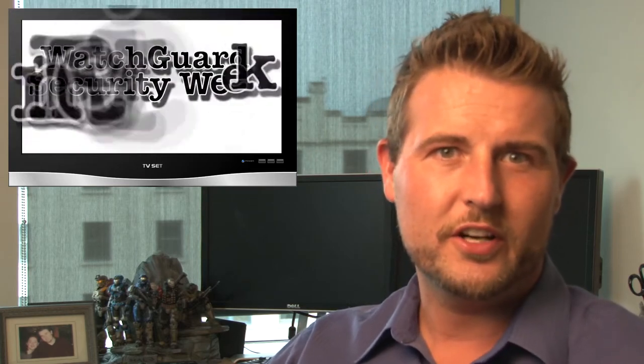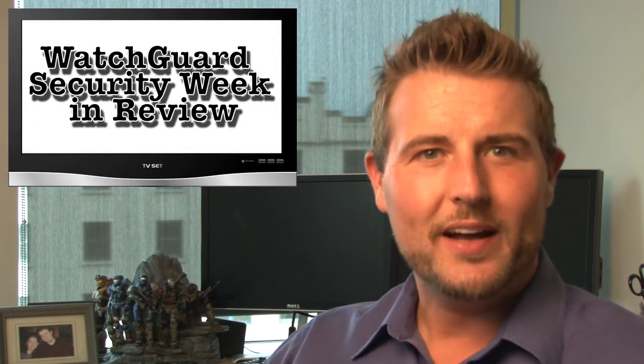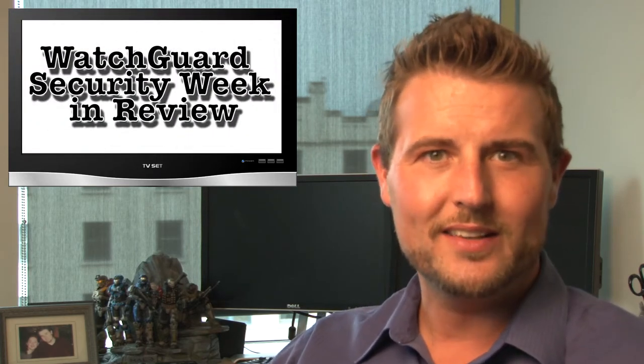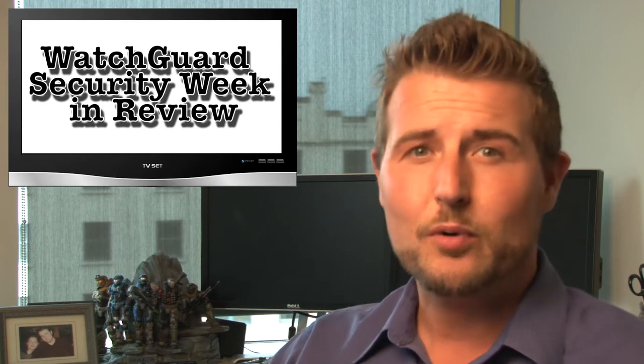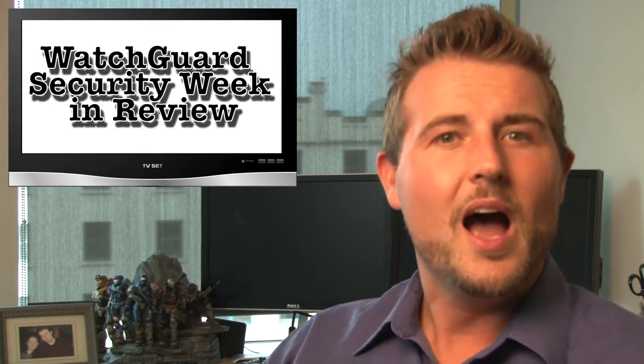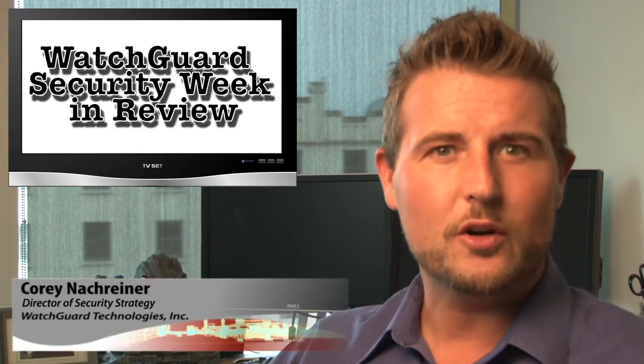Happy Friday, warriors of the interwebs, and welcome to WatchGuard Security Week in Review, a video podcast dedicated to quickly summarizing the biggest information and network security stories each week, and sharing some practical advice along the way. I'm your host and security aficionado Cory Knottgriner, and this is the episode for the week starting August 19th, 2013.